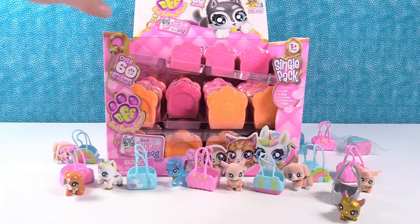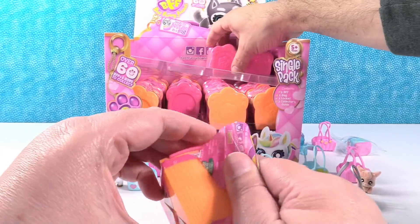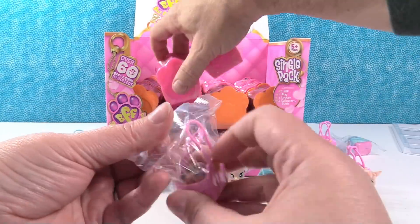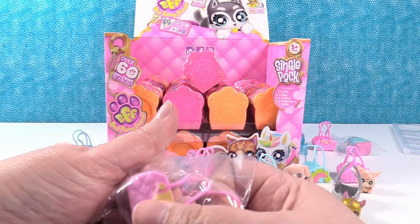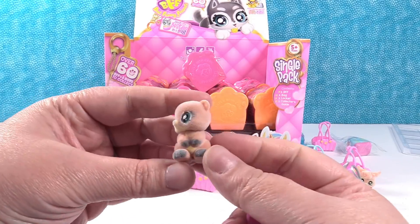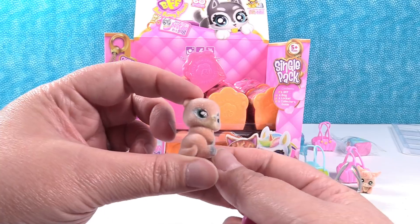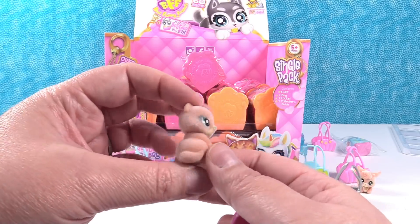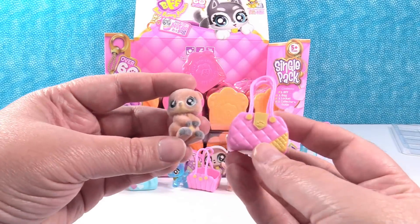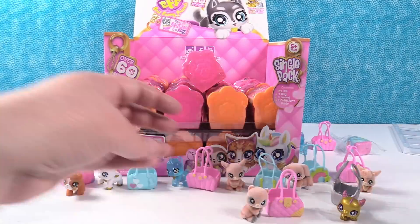I can't believe you found the limited edition. Believe it! Let's see who I have — I have a new bag and a new pet. That pet is a furry. That is Splash the Otter. Splash the little otter. I like these furry ones. And you have the pink royal bag. That's a new bag. Adorable.